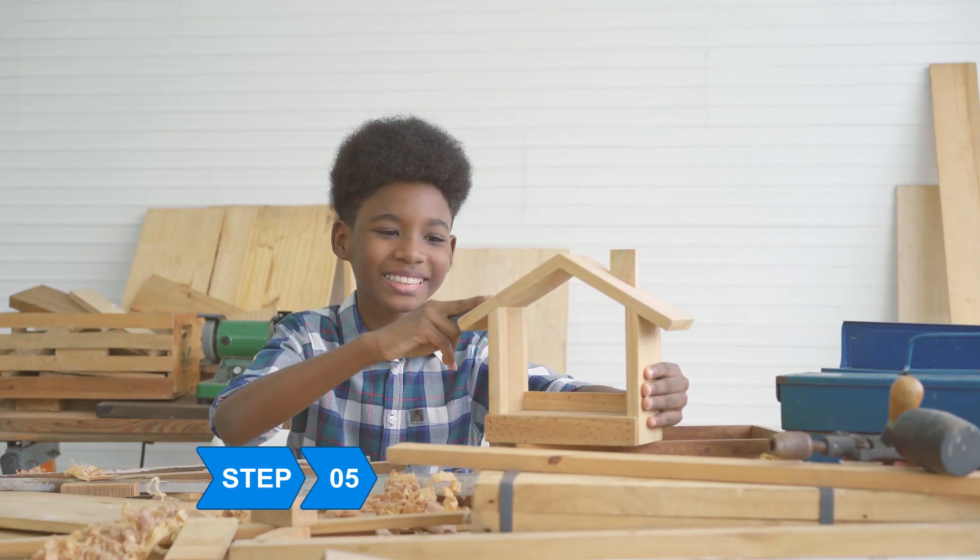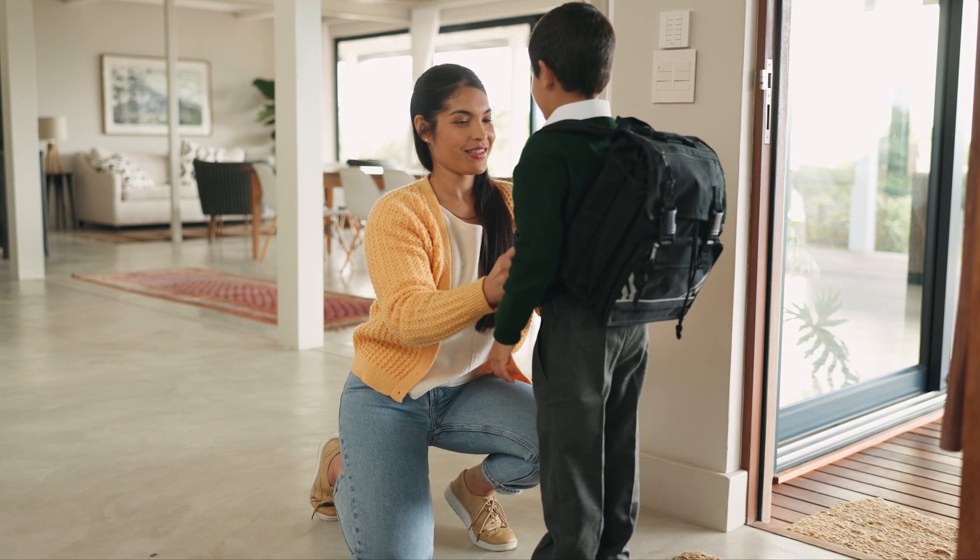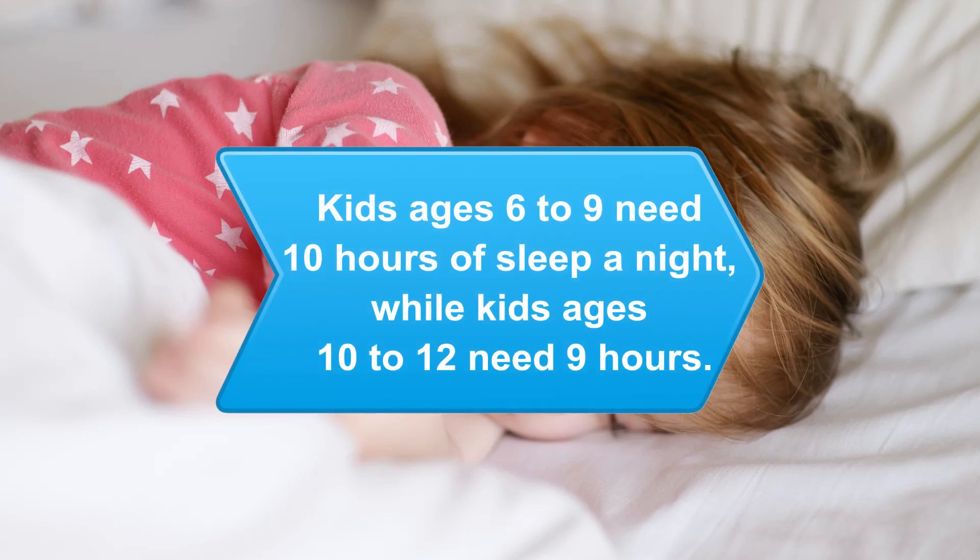Step 5. Keep the television turned off and leave toys out of the morning routine. Fewer distractions will keep everyone on track. Did you know? Kids ages 6 to 9 need about 10 hours of sleep a night, while kids ages 10 to 12 need just a little over 9 hours per night.